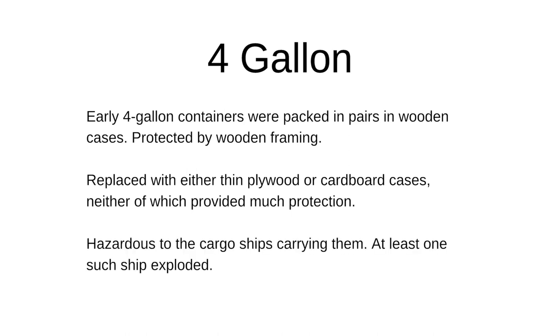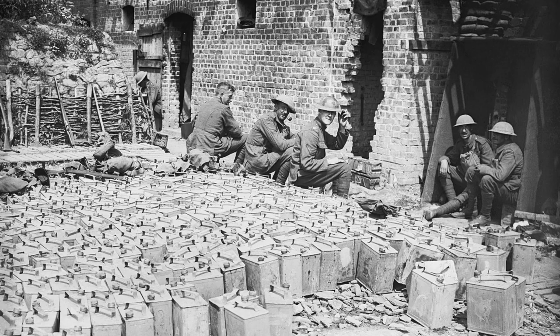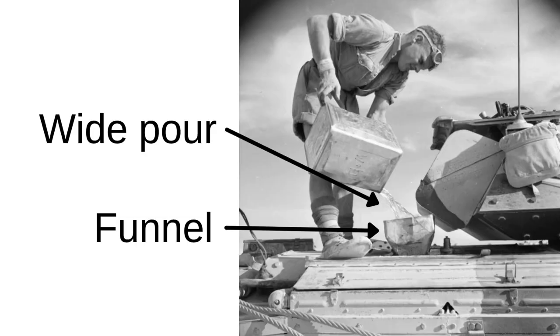While they were getting transported inside of these plywood and cardboard cases, they would often leak and cause the ships to catch fire, and in one such case the ship actually exploded. They were kind of cube-shaped, flat top, flat sides, and they had the nozzle off to the side and a little handle in the top middle. Some of the other problems with this design were that when you were pouring it, you would have a very wide pour and would require a funnel to get it into anything without spilling fuel everywhere.